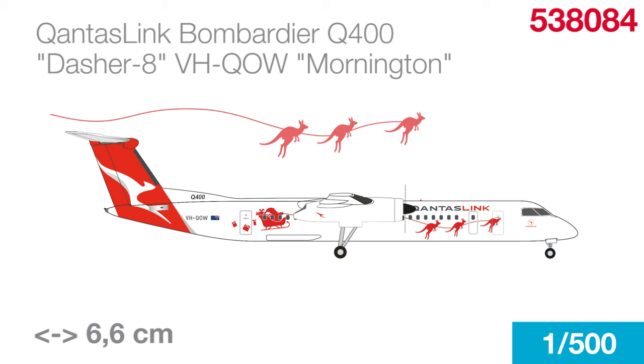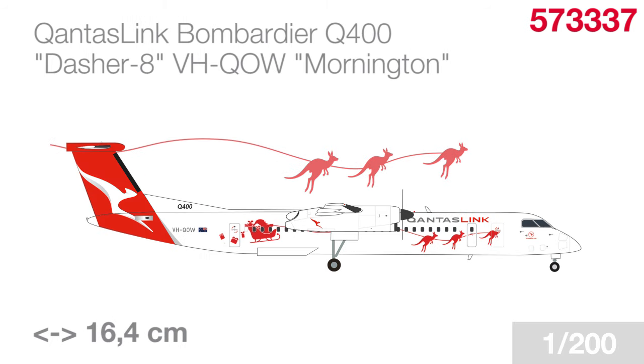In December 2023, Qantas harnessed a Q400 with, in typical Australian fashion, a couple of kangaroos in front of Santa's sleigh. Not only were guests greeted by Santa himself on the first flight, Christmas carols were played over the loudspeakers, and members of the Qantas frequent flyer program received double miles when they flew on this very aircraft named Dasher 8. This Q400 is released as a limited edition in both 1-to-500 and 1-to-200 scales.